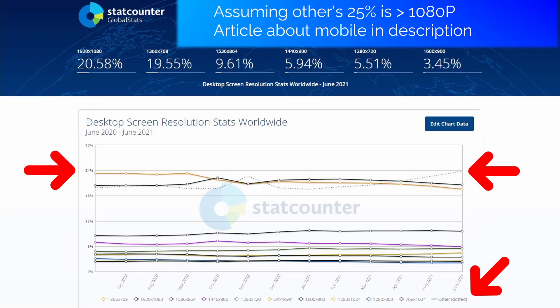I upload to YouTube in 1080p for a few reasons. Since I typically zoom in on my 4K footage, it means the output isn't true 4K. In addition to that, using 1080p means my output file size is much smaller. Also, from looking at StatCounter's Global Statistics, most people won't have a device that truly displays anything better than 1080p.